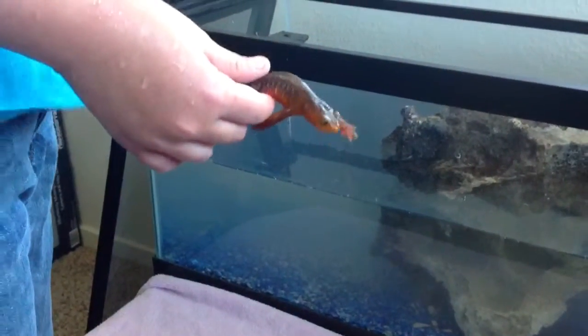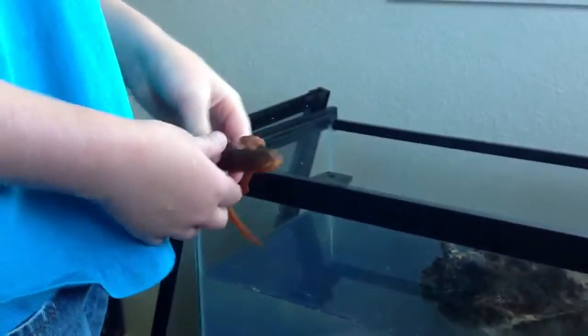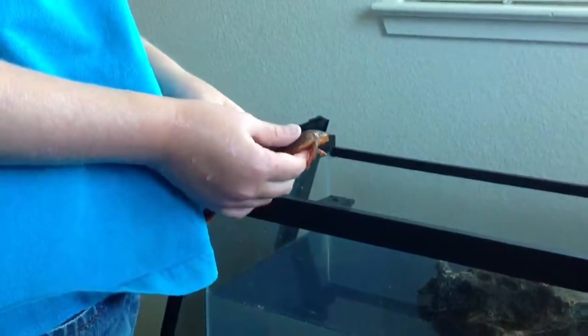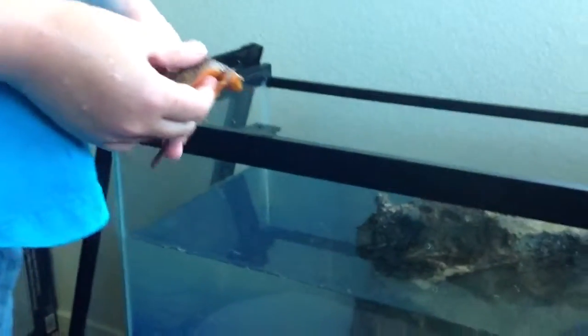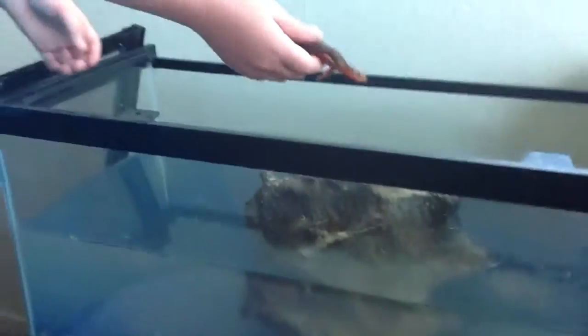So what about your eyes? I don't think it bothers your eyes, because I've stuck my fingers in my eyes before. Can you put him in his tank so we can see? So basically, you don't want to eat him.